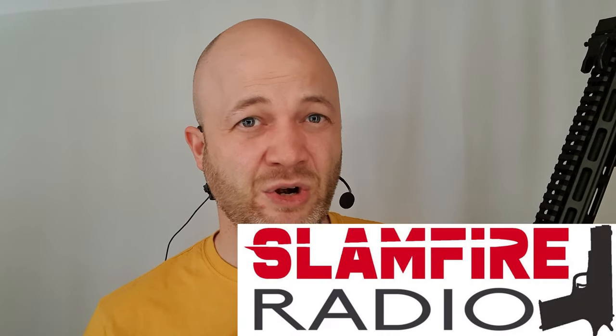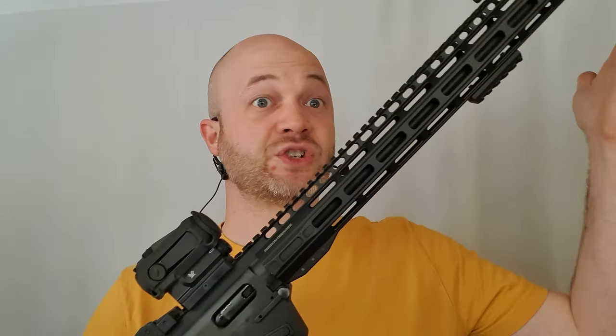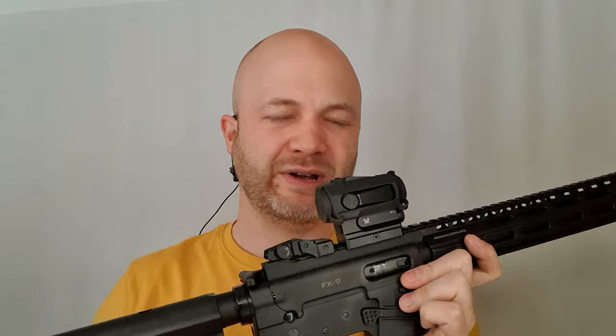My buddy Trevor from Slamfire Radio had the same thing happen with brass-cased ammo — it also ripped out a piece of the case, left it behind, and the next round fired out of battery. I think this thing is cranking the bolt back too fast, at least on this version, and that's causing those case failures. With the longer barrel, all the pressure is going back on the bolt and ripping cases. The bolt or buffer needs to be heavier to slow it down, keep it forward longer so pressure can be relieved before the case is extracted.